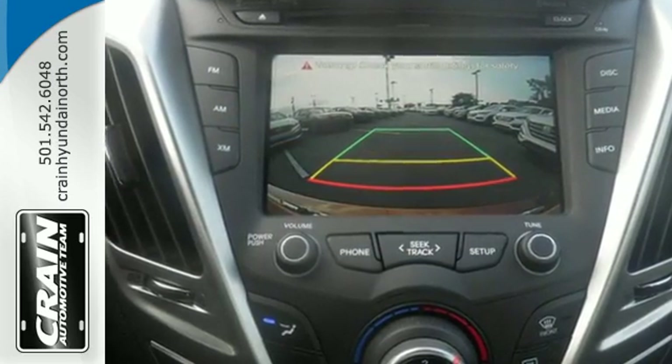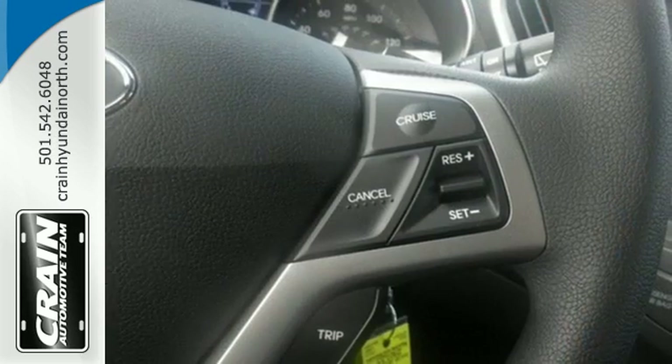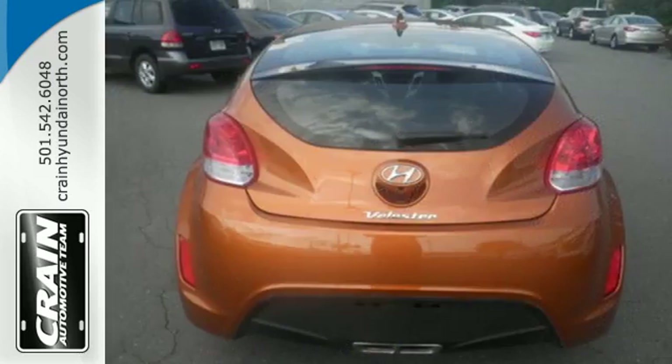A multi-function steering wheel, Bluetooth and high resolution touchscreen media display keeps things easy, as a driver's blind spot mirror and rear view camera provide visibility no matter where the road leads.